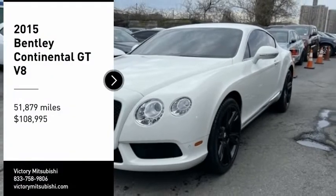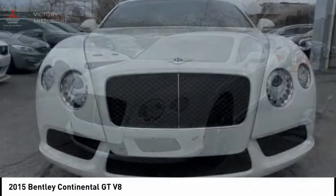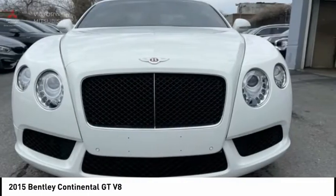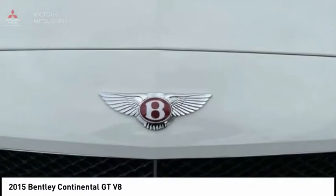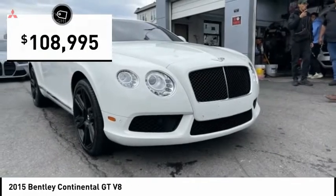We are pleased to show you the 2015 Continental GT. The Continental GT combines phenomenal power, incomparable refinement, and class-leading performance, and is priced below $110,000.